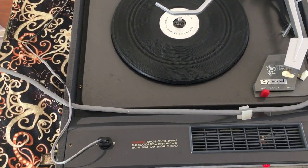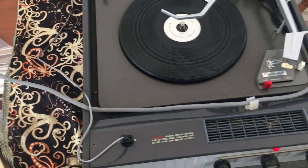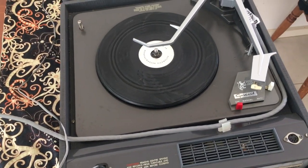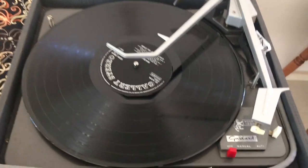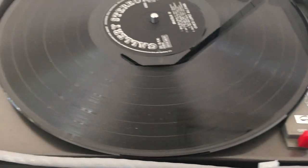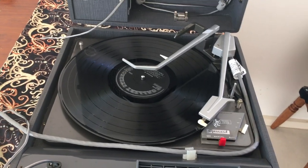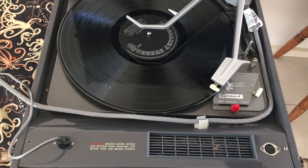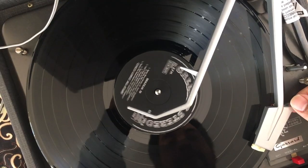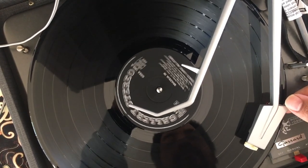I can see here that it's made in England — kind of a thrift store record player. Going to test it out, don't want to mess anything up here. Let's see how this sounds. It's kind of rocky, this album.